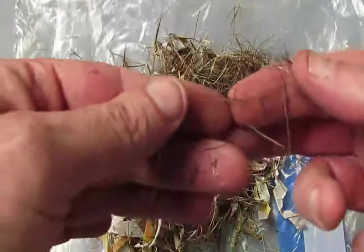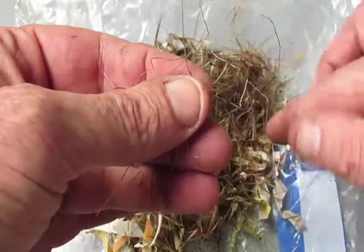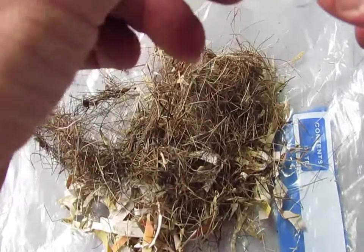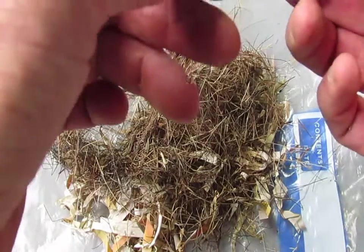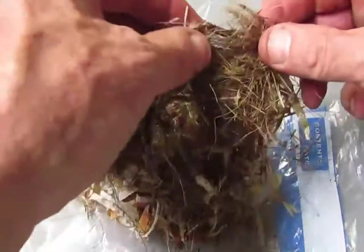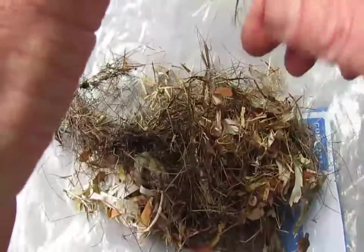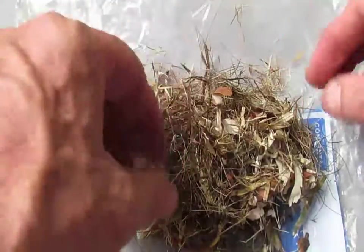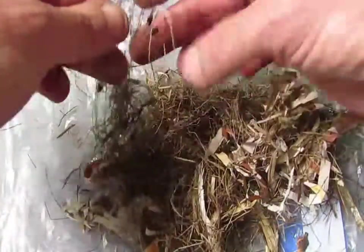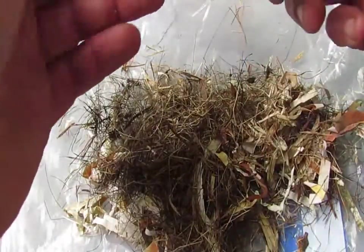There's a ton of hair in here. Look how black that is. It's interesting — what is that, is that a hair? That is something else; I'll have to look at this with a magnifying lens. That's some plant fiber. Those right there — definitely, that's hair.